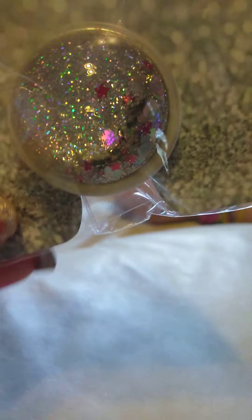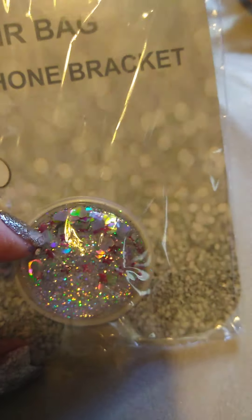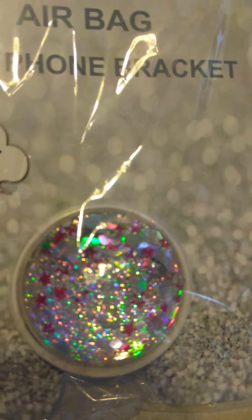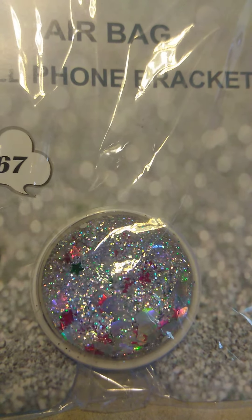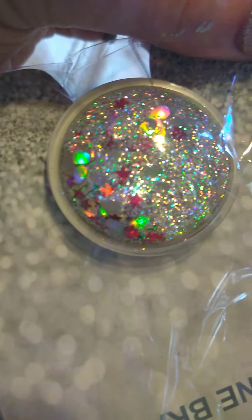I'm so excited. These came in several colors — they came in silver, and of course every color has different glitters. So they had silver, pink, blue, and yellow.